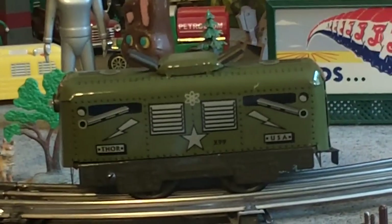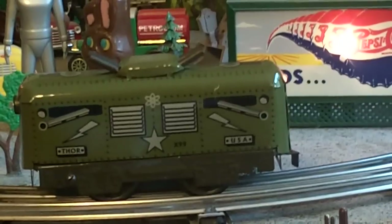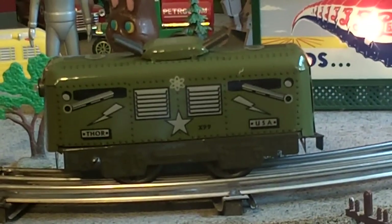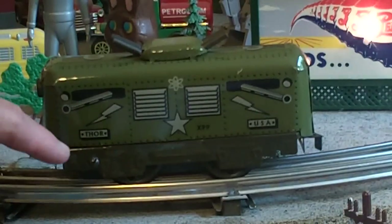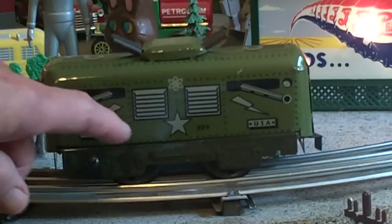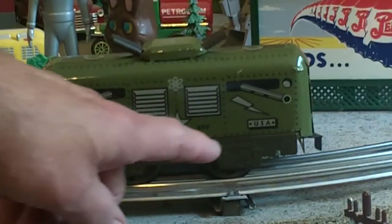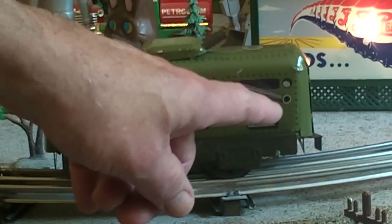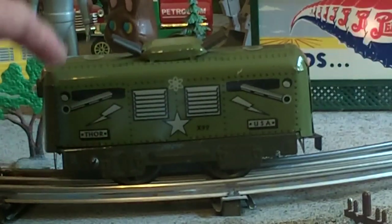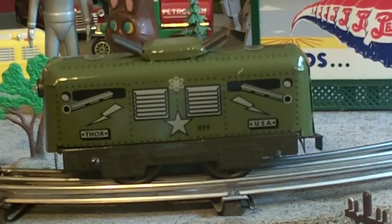It runs a little faster than I thought it would. That's really cool — it's got great litho. You can see the painted guns on the side, and then the lightning, and then the name Thor, and the vents. I think this has something to do with atomic energy, that symbol. And then the lightning down here and the other cannon painted on, which is a really cool idea.